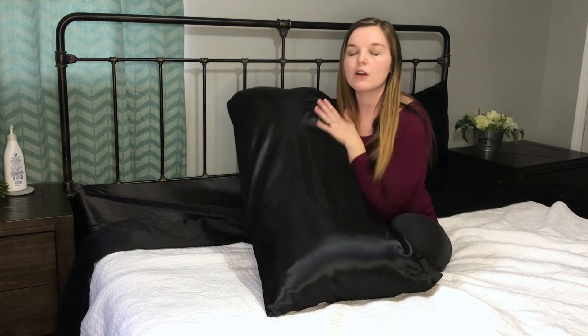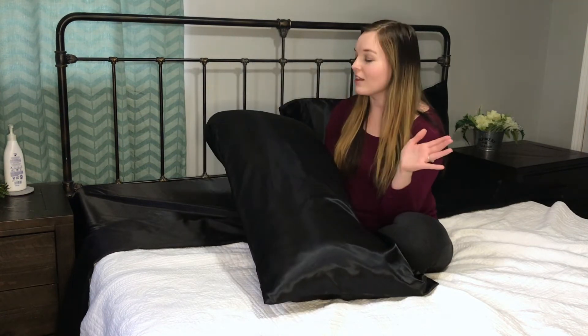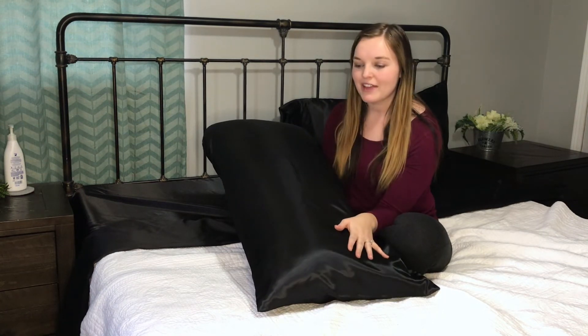Super silky smooth. Oh my goodness, this feels so great against my skin. While I'm sleeping, I also read that it won't leave all those sleep wrinkles from cotton sheets and stuff, so I'm super excited about that.